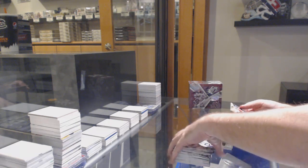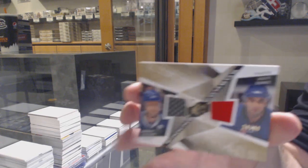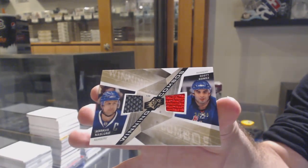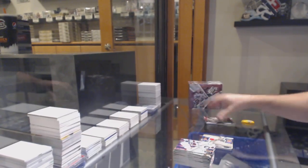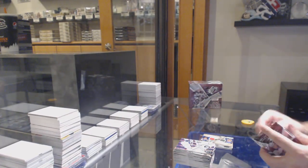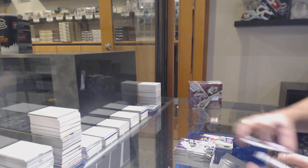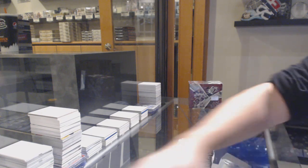We've got number 99 dual jersey for the Rangers — Marcus Naslund and Scott Gomez. Dual jersey gold. Ghost redemption — crazy how some of those have faded. So crazy.